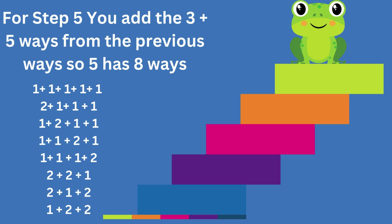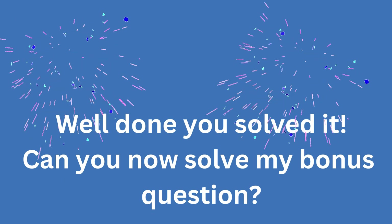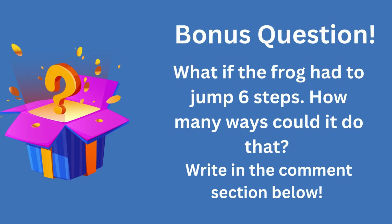And there you have it — eight different ways for our frog to reach the top of the staircase. How cool is that? You just cracked a math puzzle that's also secretly about patterns and problem solving. Awesome work! If you had fun solving this frog puzzle, give this video a big thumbs up and subscribe for more fun math challenges and brain teasers. And here's a bonus question: what if the frog had to jump six steps? How many ways could it do that? Let me know in the comments below.